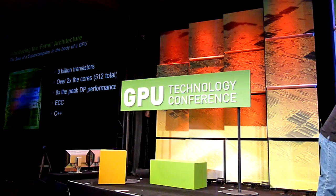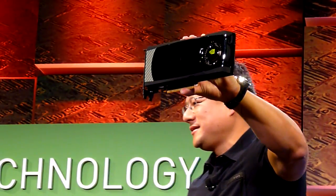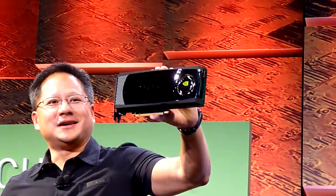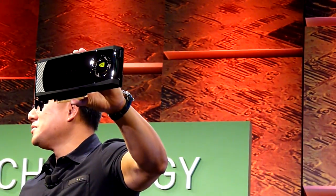Now I have one sitting right here. This, ladies and gentlemen, this puppy here is Fermi. The engineers are busily bringing it up, and we have a small surprise for you. They were kind enough to work around the clock to get us a working system, and so we have Fermi here.